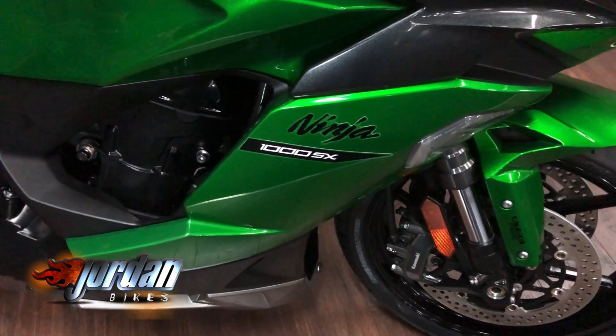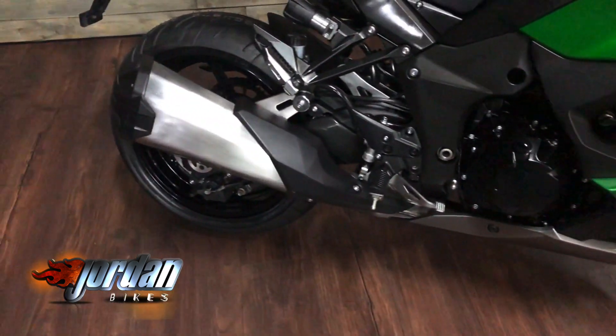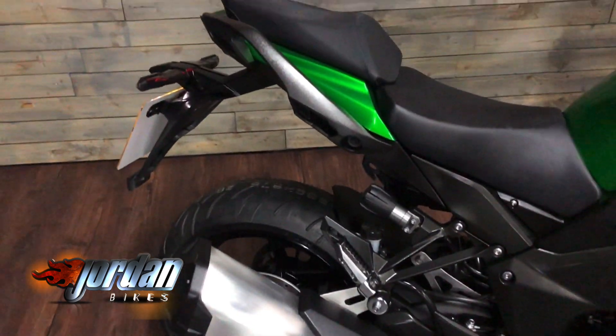You get a quick shifter, auto blipper, full colour TFT display, cruise control, all the nice little new extra bits and it is absolutely stunning.